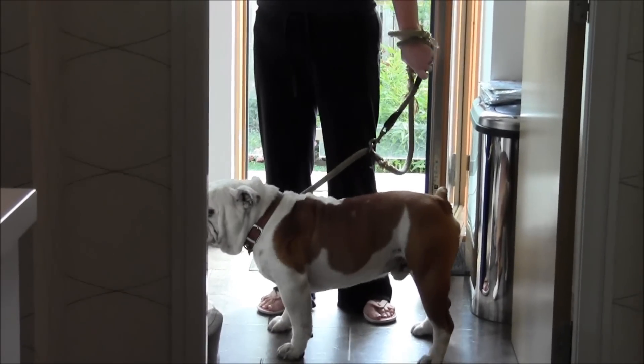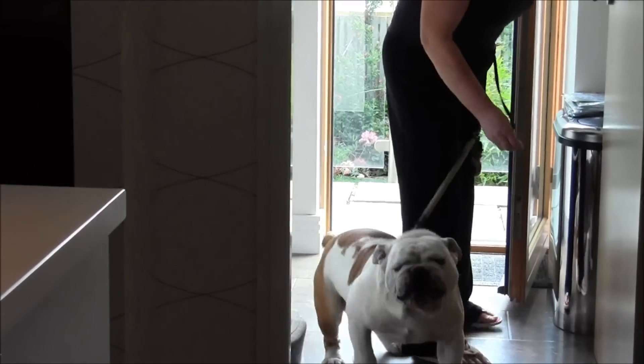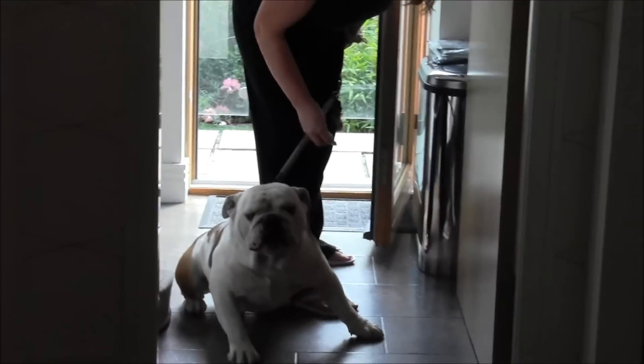Now you can see the difference — although Buster's getting a little bit growly here, you can see the difference in him. Alright, so maybe we'll just take him out.